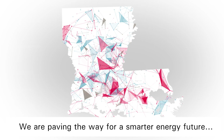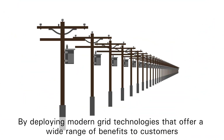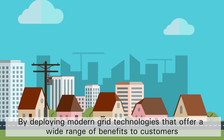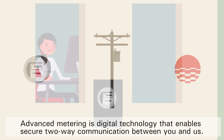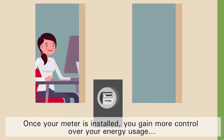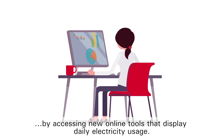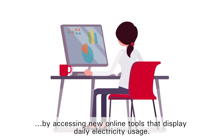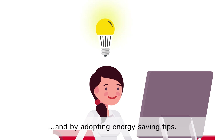We are paving the way for a smarter energy future by deploying modern grid technologies that offer a wide range of benefits to customers. And it starts with advanced metering. Advanced metering is digital technology that enables secure two-way communication between you and us. Once your meter is installed, you gain more control over your energy usage by accessing new online tools that display daily electricity usage and by adopting energy saving tips.